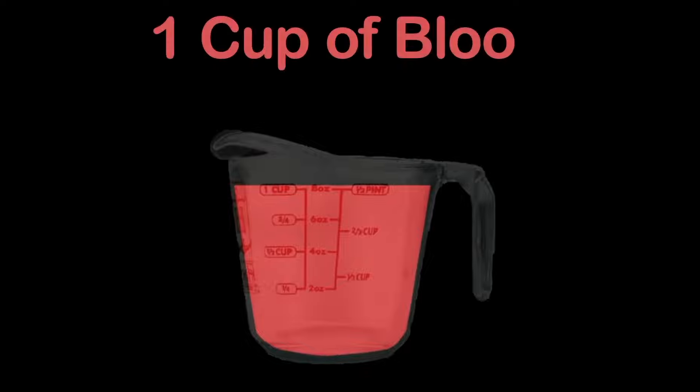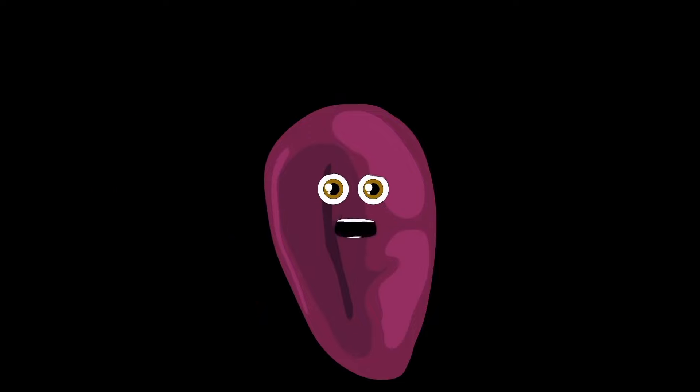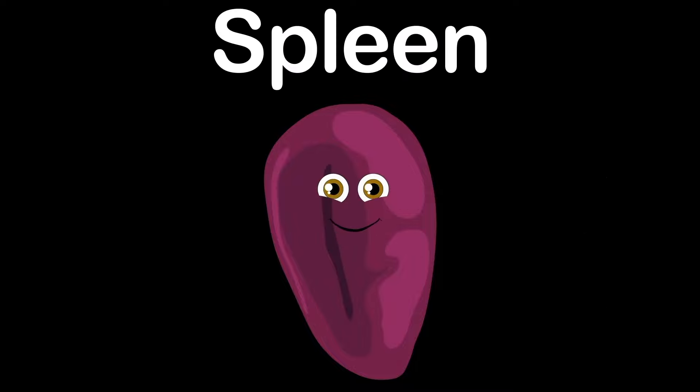The spleen stores up to a cup of blood, ready to be released if there's a significant loss of blood. Many platelets are also stored within the blood in the spleen to help form blood clots to prevent further blood loss. Please take care of your body so you don't get sick, and if you do, the spleen will be there to help you fix it. I am your spleen, I produce antibodies and I keep your blood clean.